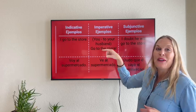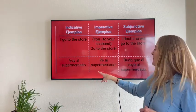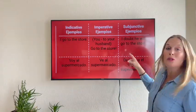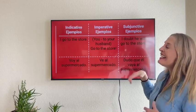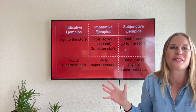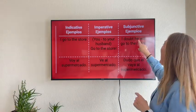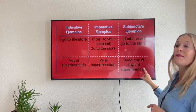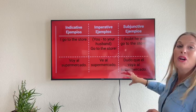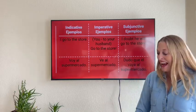El imperativo — you're speaking to your husband: 'Go to the store.' En español: 've al supermercado.' Y el subjuntivo: 'I doubt he will go to the store.' In my case, a mi esposo le encanta ir al supermercado, so this isn't true for me — but as an example, 'Dudo que él vaya al supermercado.' Aquí es el modo subjuntivo — it's a doubt.